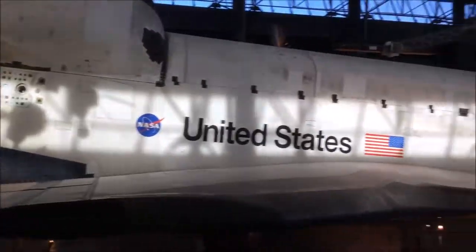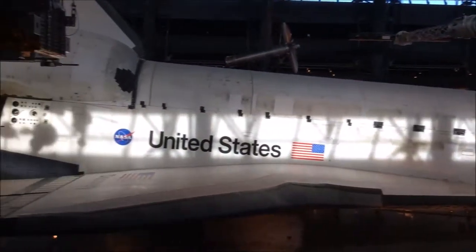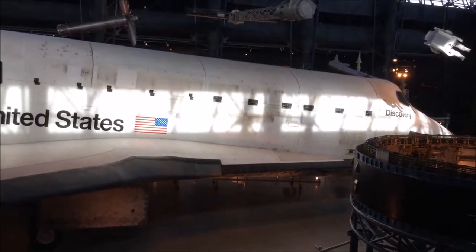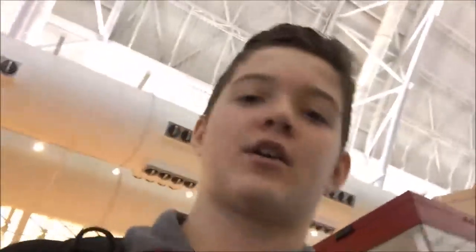This space shuttle is only one of seven built. I think two of them blew up, so this is one of the existing ones. It's huge — if they built seven of these, that's way too many space shuttles.